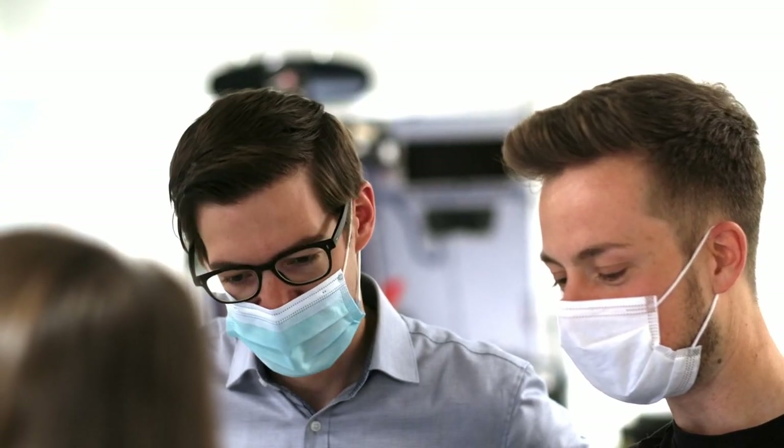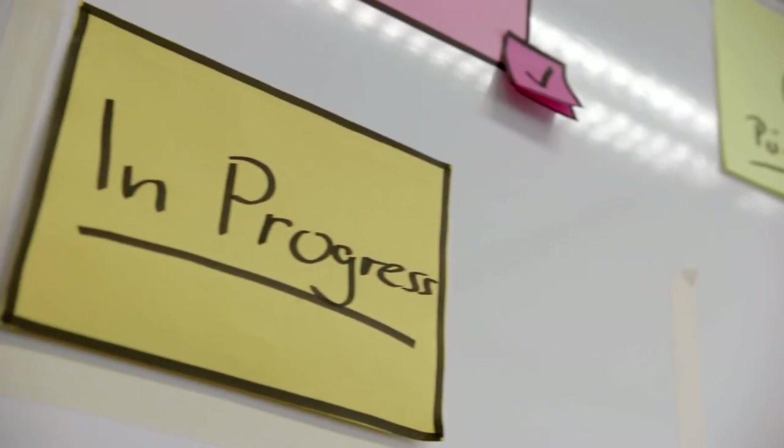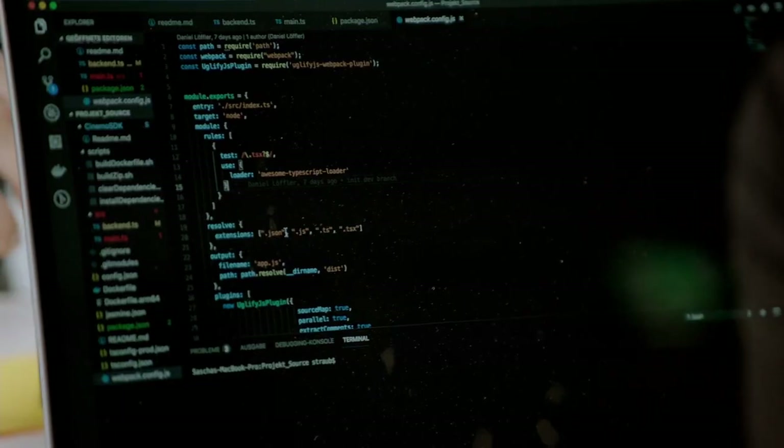Nor can we think a year in advance about what we want to introduce four years hence. By then, the infotainment world outside will already have moved on three times. That's why we need agile methods, which we also use to develop our software. I believe that the introduction of agile working is very much in line with the way we want to work — in small, manageable packages. We tackle these, see where we come out, and then take the next step.